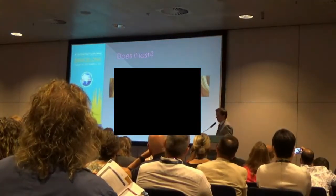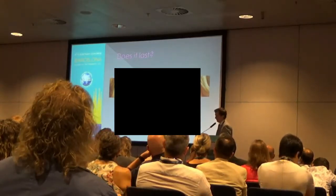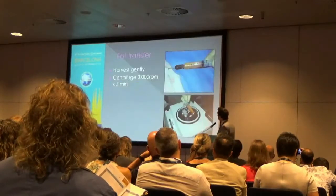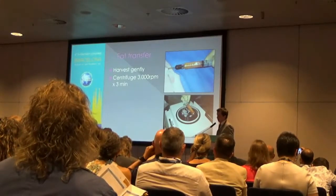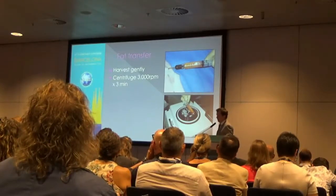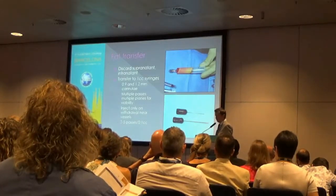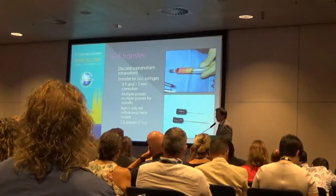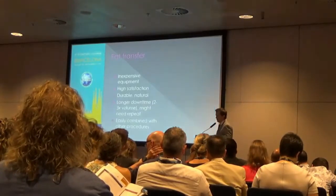Does it last? Four years after fat transfer, this patient had a nice retention of volume, effacement of the upper lid, and resolution of the sulcus deformity of the upper lid, with notching near the superorbital and supratrochlear vessels, and improvement of the hollowness in the infraorbital region. No blepharoplasty was performed. How do we do it? We harvest gently with a 10 cc syringe, only about one to two cc's of back traction on the plunger. We then process through centrifugation for three minutes at 3,000 RPMs, discard the supernatant and infranatant, keep the nice yellow fat in the middle, transfer to one cc syringes, and inject using 0.9 and 1.2 millimeter cannulae. We inject only about 0.1 cc's per two to five passes — a very slow, careful process — but we can get nice results with it.